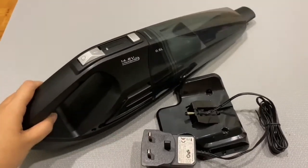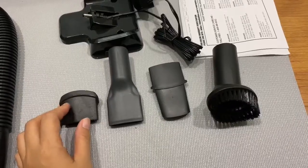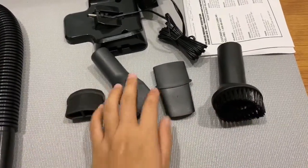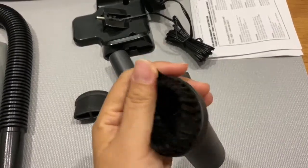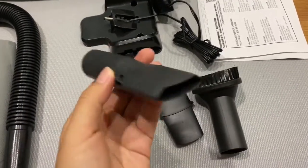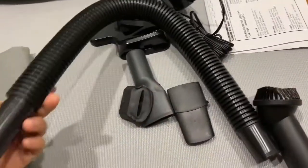You can get it from Shopee but make sure it's original. Apart from that, it also includes accessories — depending on which surface you need to use, they have different attachment types. You can change them, and they also include a hose that you can attach.